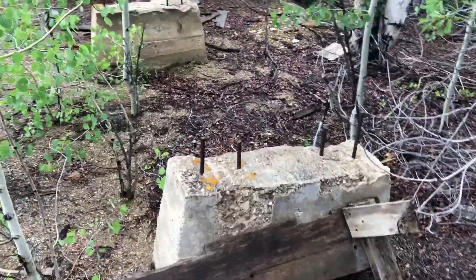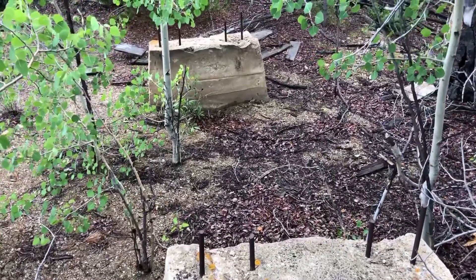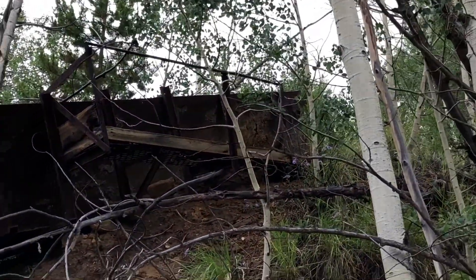These ruins look newer than when hydraulic mining ended here in 1911. But concrete has been around since well before then, so it's possible. Further up the hill, across a pile of rocks, we come upon another mining artifact.